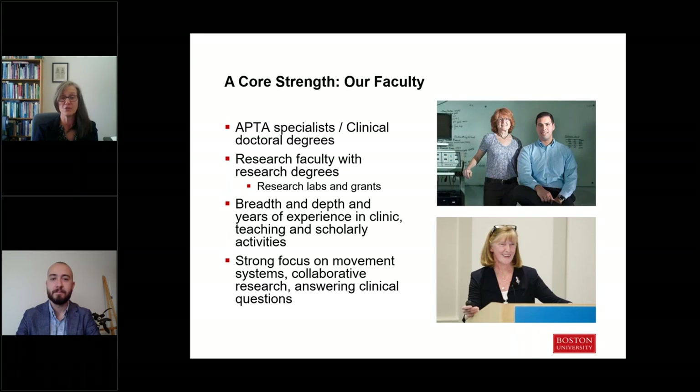One of the major strengths of our program is our faculty. All of our clinical faculty hold clinical doctorate degrees, and almost all of them are board-certified clinical specialists, including cardiovascular and pulmonary, musculoskeletal, neurologic, and geriatric clinical specialists. Most of our clinical faculty are also currently still practicing in addition to their full-time faculty position, so they can stay current with clinical practice and bring that richness of clinical experience into the classroom.